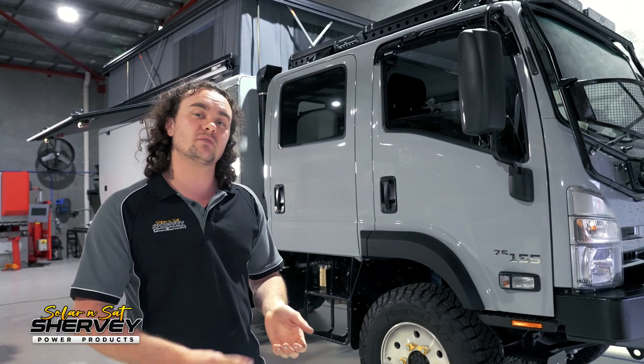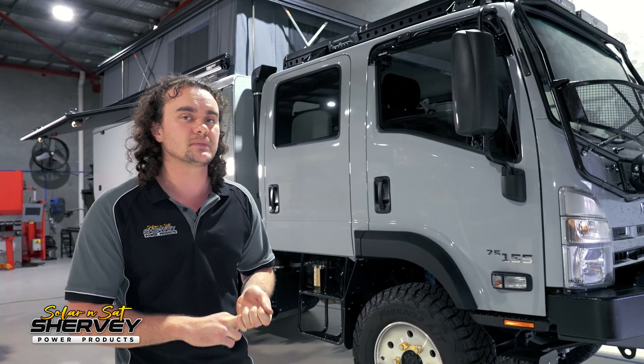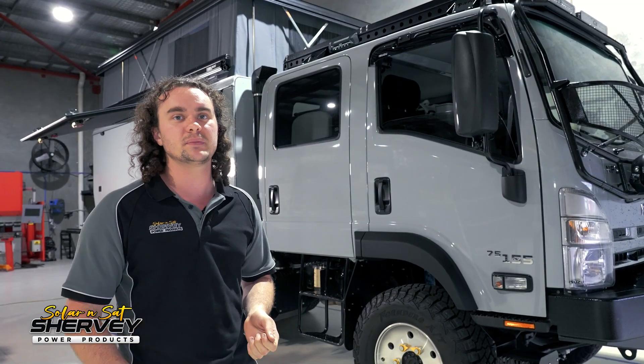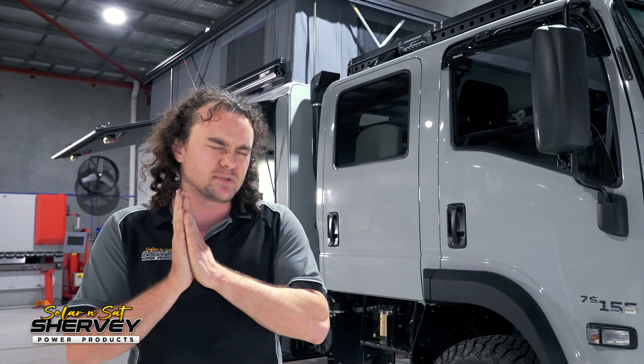A quick overview on the specs: we have over 1300 watts of solar, we have 120 amps of alternator charging at 24 volt — so 240 amps 12 volt equivalent — and we have 1200 amp-hour of lithium batteries at 24 volts, so 2400 amp-hour 12 volt equivalent. And to allow them to use all that power, we've got a 5kVA Victron MultiPlus installed as well.